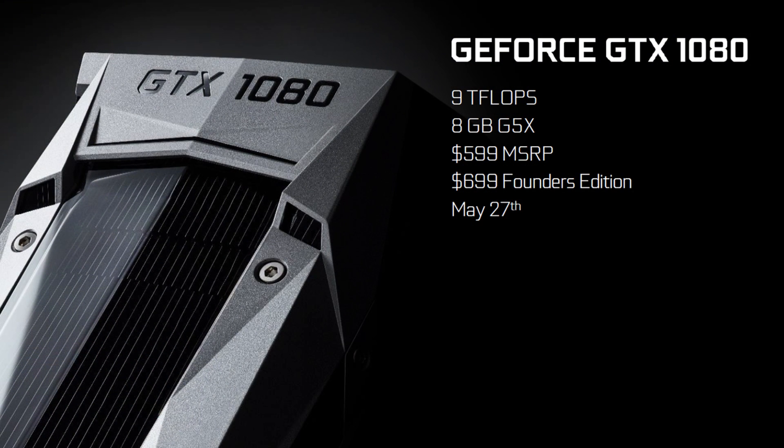In terms of the GTX 1080, for the standard edition you're looking at $599, which is a phenomenal price. And if you do want to go for the special Founder's Edition, it is $699.